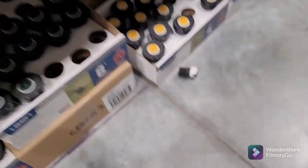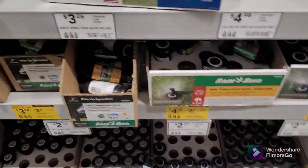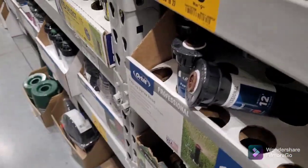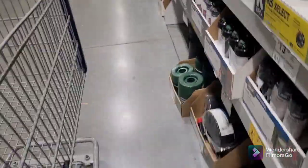I also need one of these — not one of the small ones though, I need one of the normal big ones right here. I need it for one of the sprinklers because it's been spraying the house and it's a little too low.